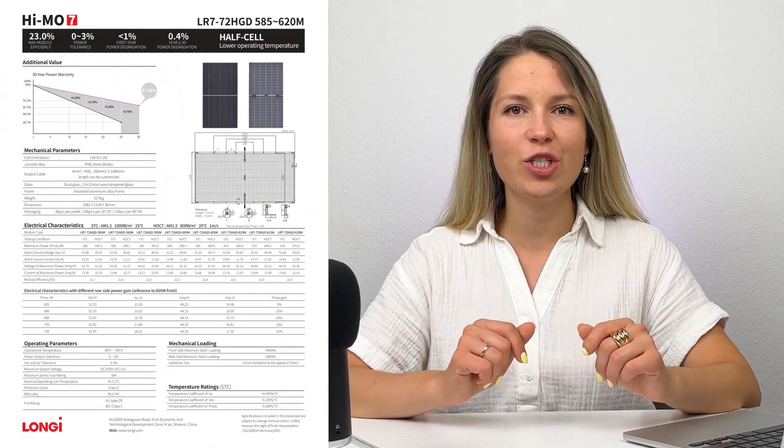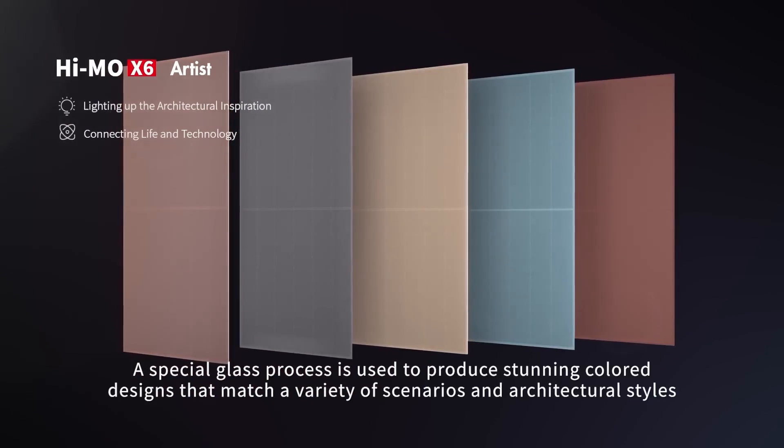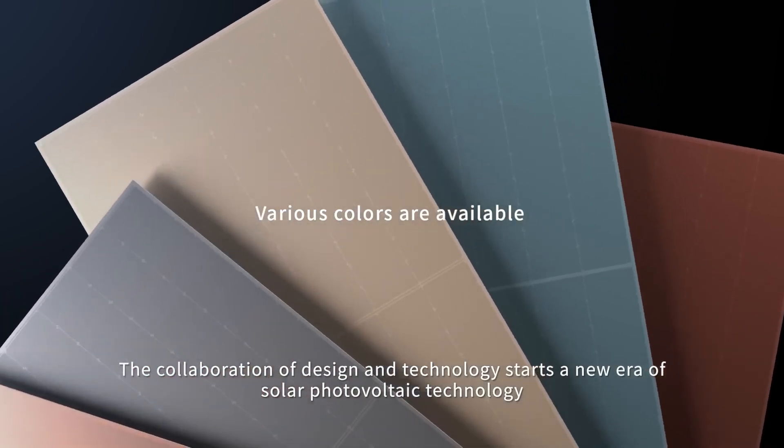The next one is the Hi-MO X6 Scientist solar panel from LONGi Solar. The 455-watt variation reaches 23.3% efficiency. LONGi Solar is a Chinese company and they have a whole line of variations of these Hi-MO solar panels. For example, there is a Hi-MO Artist panel which stands out for its design. By the way, if you'd like us to make a video on the most beautiful solar panels out there, let me know in the comments.